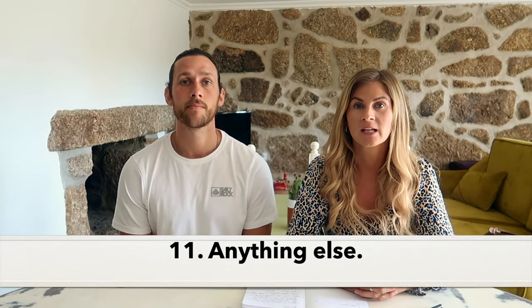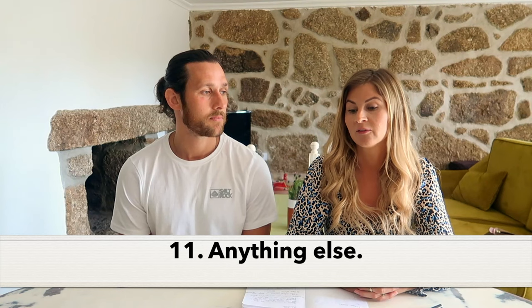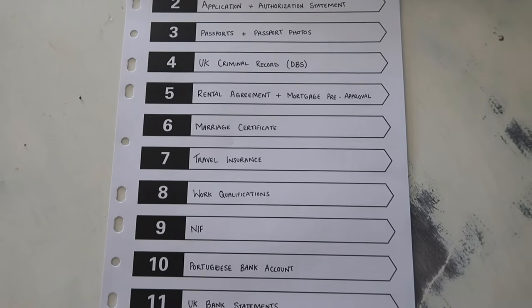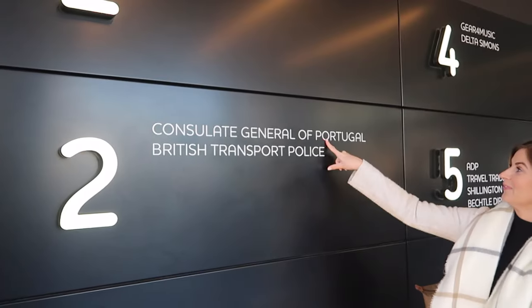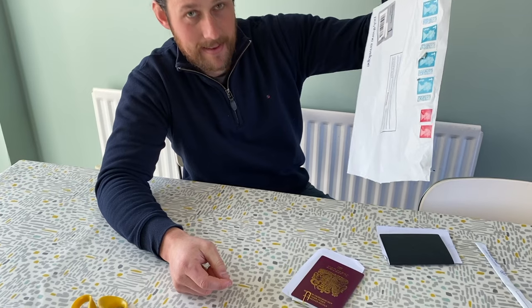Getting in contact with the consulate means they'll let you know everything to bring on the day of your appointment. You need your passports - they photocopy everything. They actually take your passport on the day and send it to Portugal with your application; if you get accepted, your passport returns with the visa inside. They have a maximum of six weeks to accept or reject. From our appointment in Manchester it took 22 days for the passport to arrive on our doorstep, which is about average - some people a bit quicker, some longer.